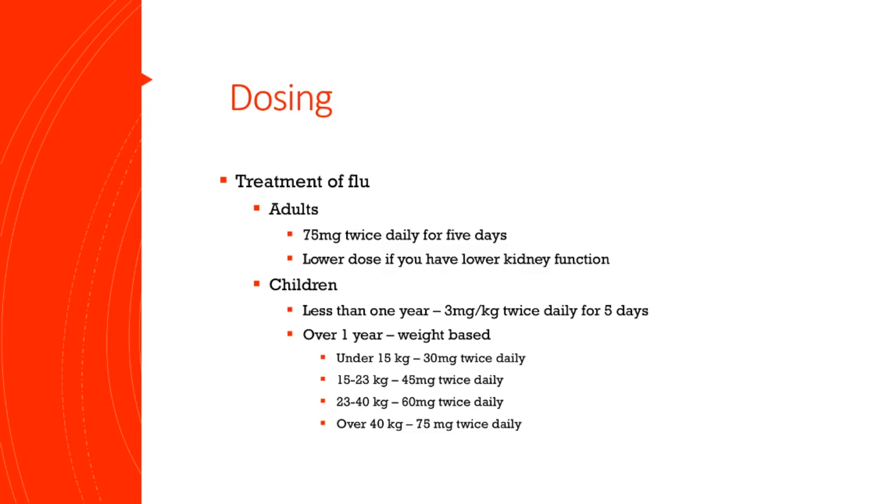For children, dosing is generally weight-based. For an infant under the age of 1, the typical dose is going to be 3 milligrams per kilogram twice daily. To convert to pounds, you multiply the kilograms by 2.2, which equals out to about 6.6 milligrams per pound.